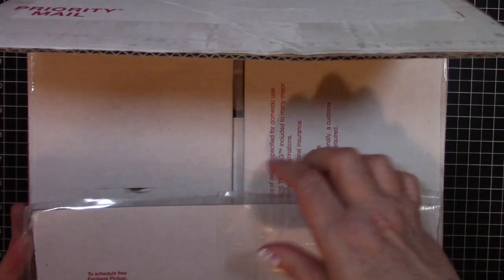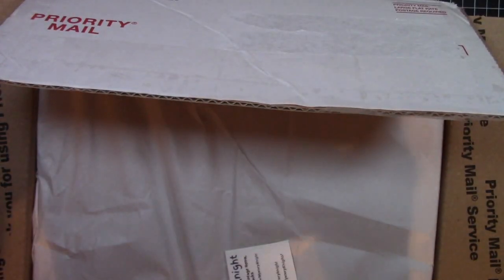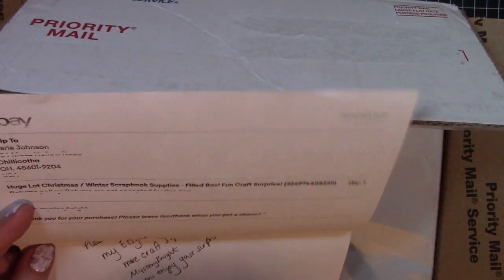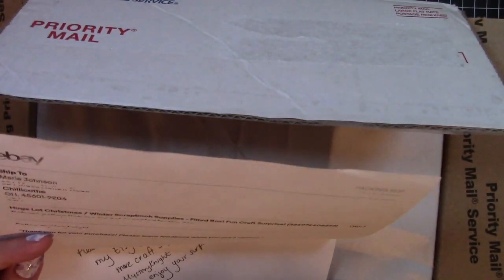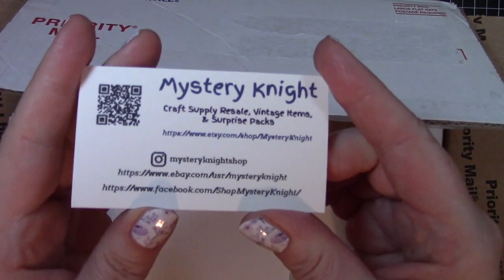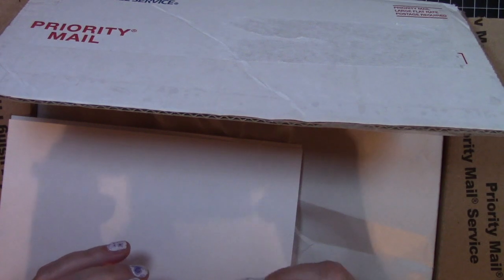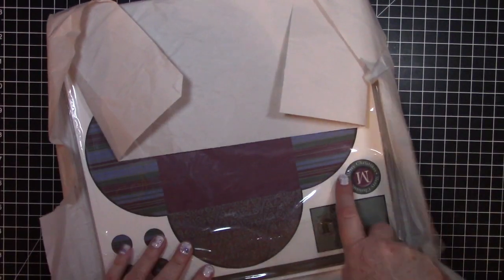All I did was take the tape off and I took the packing slip out. Here we just have a letter and she says, 'Please check out my Etsy shop for more craft supplies. Mystery night. Hope you enjoy your surprise box.' And here is her business card that she sent, if you want to look up her information. Everything in here is packed in tightly, wrapped in all of this paper. So I'm going to set this box next to me and I'll open one thing at a time. I have not taken any of the paper off and I have not looked to see what is in this box.